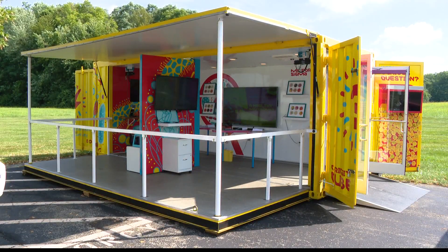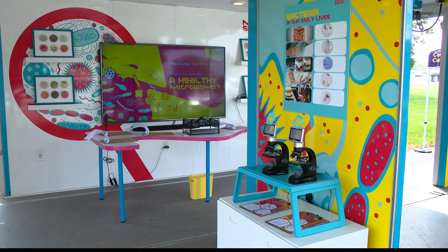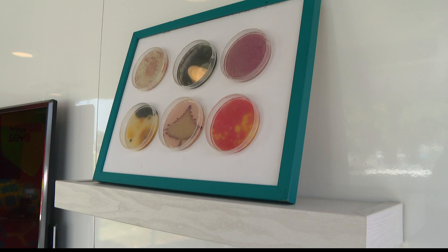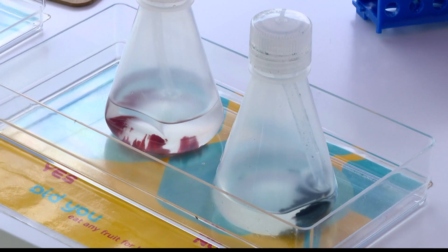That's what's going to happen for several schools right here in Marion County, with the goal of getting students in our area prepared for a potential science career post grade school. It's called the Curiosity Cube and it's part of Millipore Sigma's hands-on science tour, taking science on the road to schools with fewer resources for hands-on STEM learning — science, technology, engineering, and math.